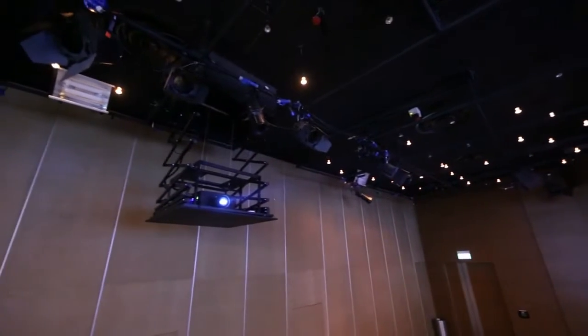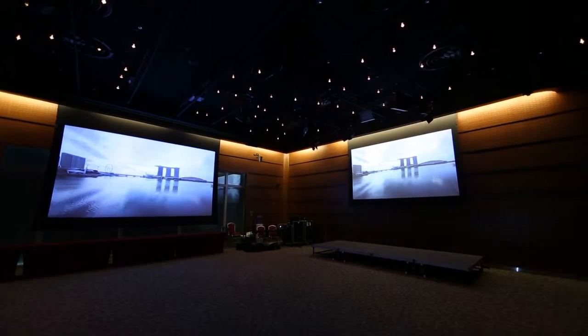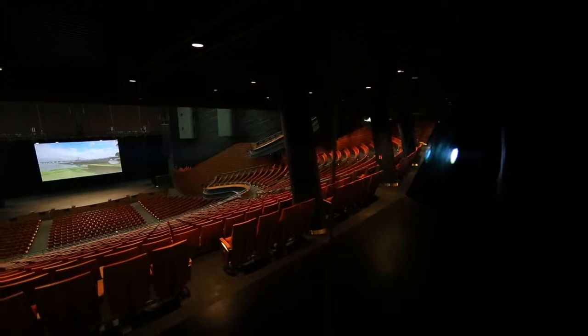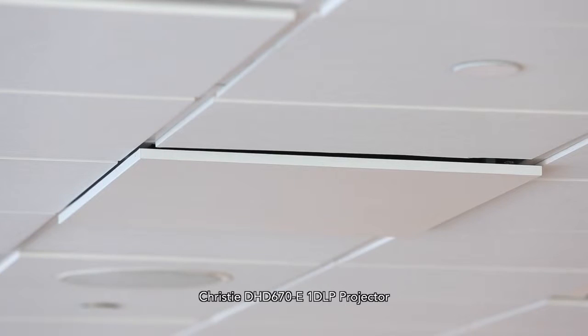Currently, we are very satisfied with the performance that we have from the projectors. The clients are happy with the quality of the 20Ks that we use quite a fair bit. As a performing arts centre and as a venue, the key things we look for in equipment will be performance and reliability.